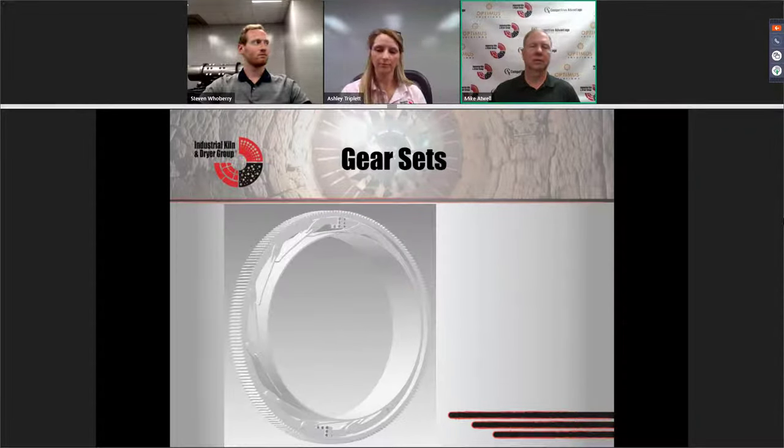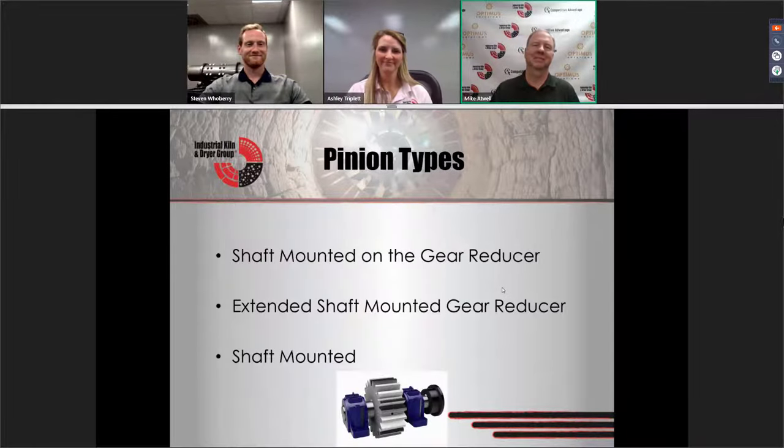The interesting thing about multi-segment gears is that if one section is damaged in some way, you can replace just that segment, which is a really cool benefit. With the gears, you also have the pinions. There are basically three different styles of pinions. You have some pinions that are mounted directly on the shaft of the gear reducer — those are usually on your smaller, lighter units.